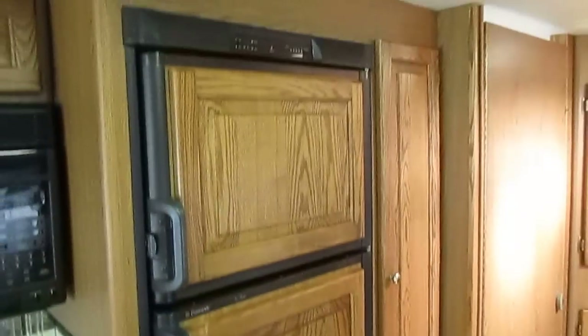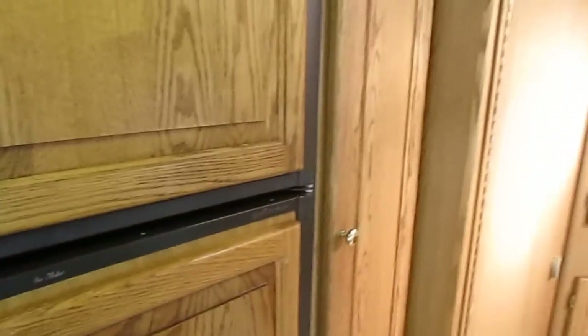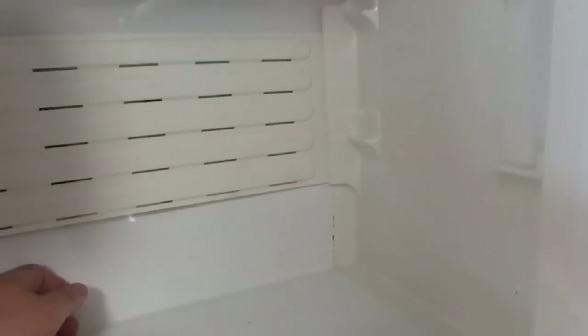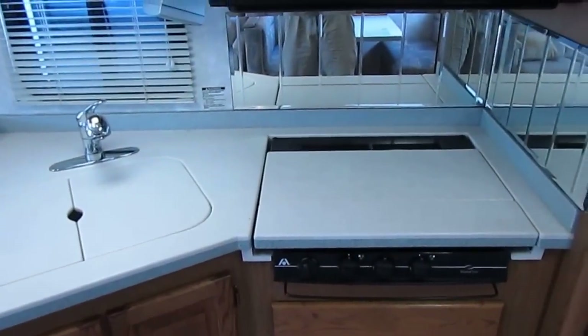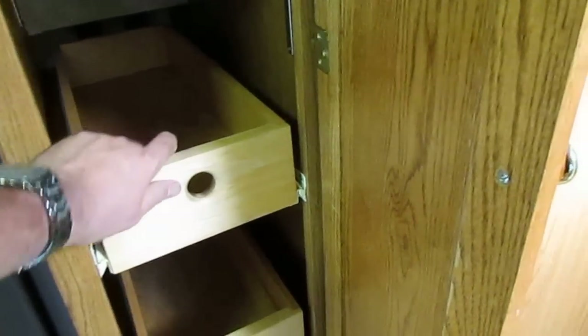There's a Dometic two-way RV refrigerator-freezer with a built-in ice maker — it hasn't had a long chance to cool down, but we'll show you it gets ice cold and the ice maker works. You've got Corian countertops — not cheap knockoffs, but the real Corian tops. And over here should be a pantry with slide-out shelves.